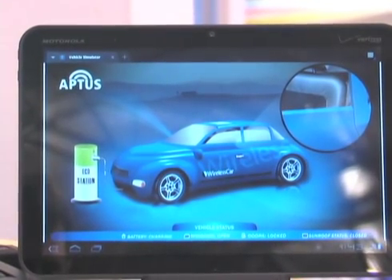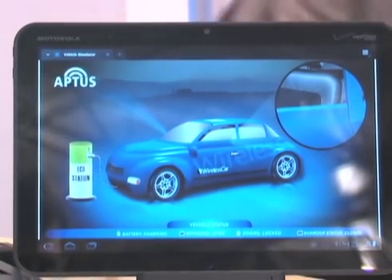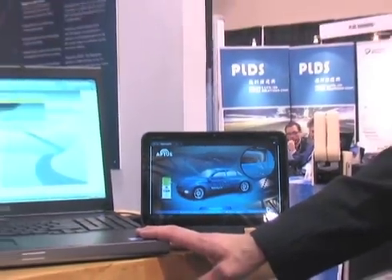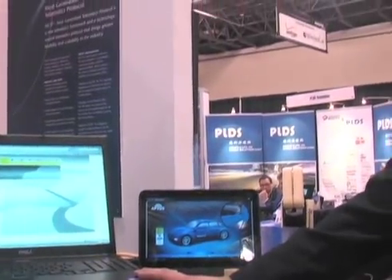Just to be clear, this tablet is currently running through a cellular 3G connection, and this laptop is connected via Wi-Fi to the internet. All of the data and commands are traversing through our back-end architecture as they would to a real vehicle.